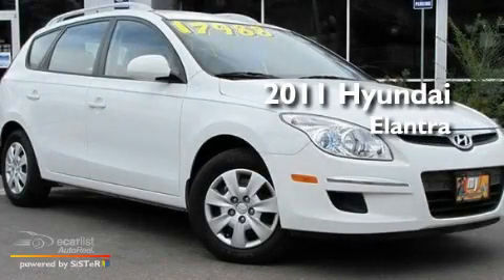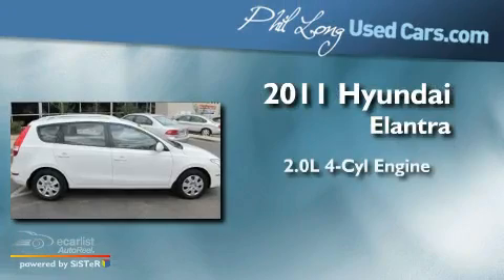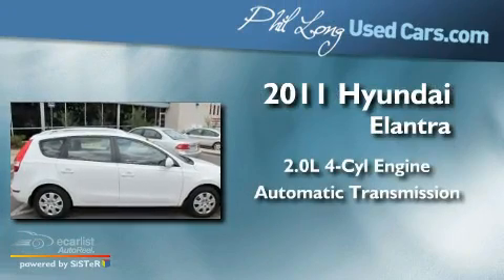This is a 2011 Hyundai Elantra. It has a 2.0-liter four-cylinder engine and an automatic transmission.